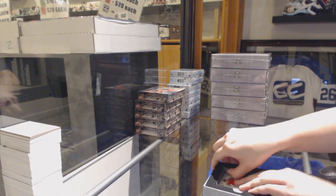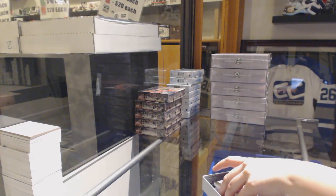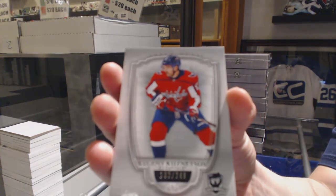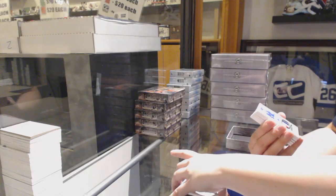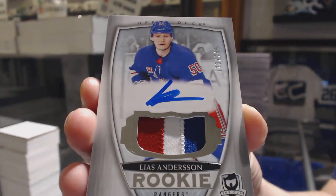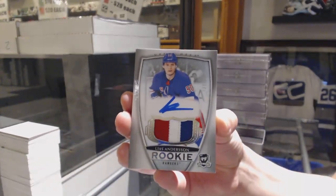I'm pretty sure this is the third Kuznetsov base I've opened tonight. We've got a base card, number 249, for the Washington Capitals, Evgeny Kuznetsov. We've got a rookie Paciato, number 249, for the New York Rangers, Elias Anderson.